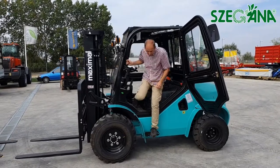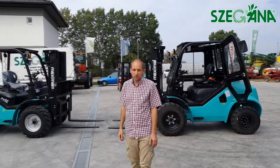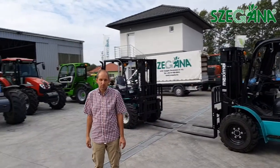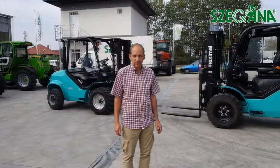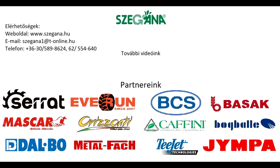Amennyiben további információkra lenne szükségük vagy érdeklődnek a Maximál targoncák iránt, akkor keressék fel a honlapunkat, a www.cegana.hu-t, illetve további gépeinket a Youtube csatornánkon, illetve ugyanígy a honlapunkon megtekinthetik akár ilyen videó bemutatóval. Köszönöm!